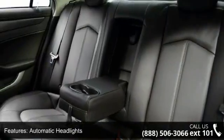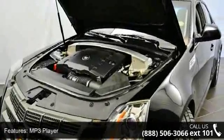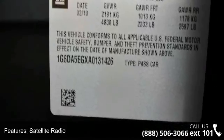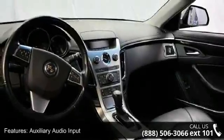A test drive is waiting for you. Call now to schedule an appointment at our dealership. I hope you'll have a great day.